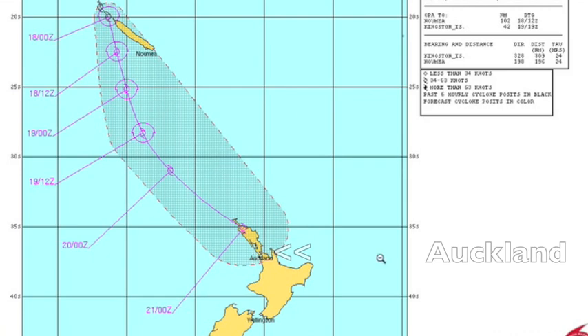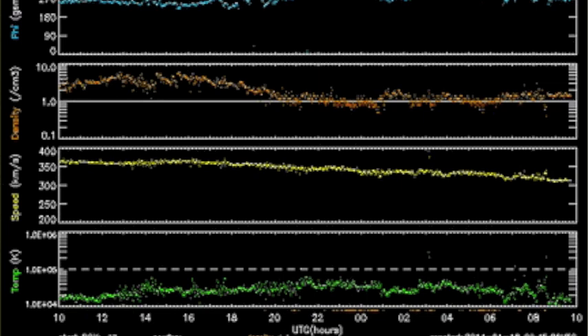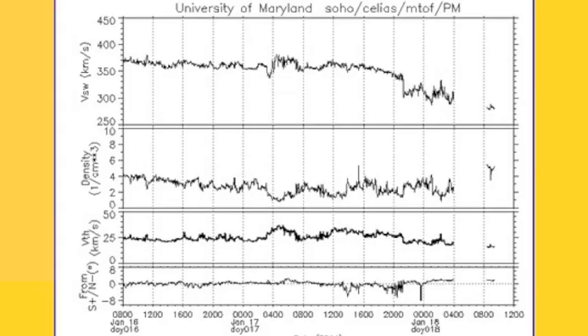Solar wind is showing that the CME we expected either missed or is late. As we verify this on our backup from SoHo, this fortifies the original diagnosis of the event. We said it would be a minor CME and likely get here the 17th or the 18th. At this point it's of scientific interest only.